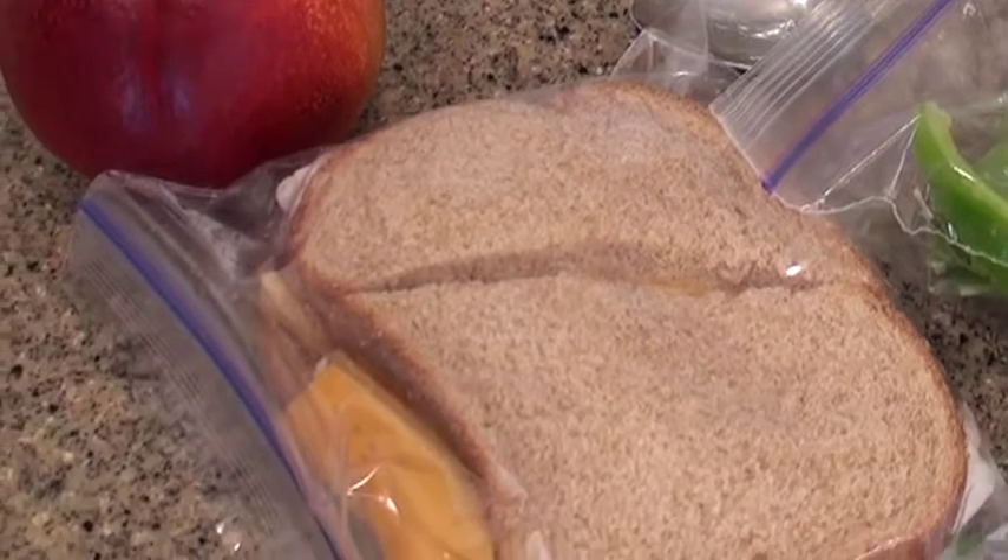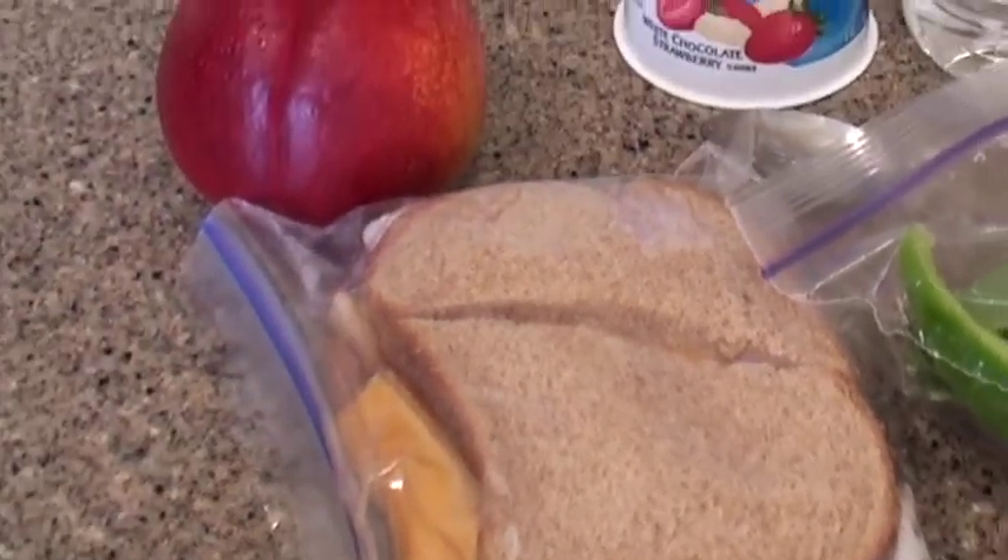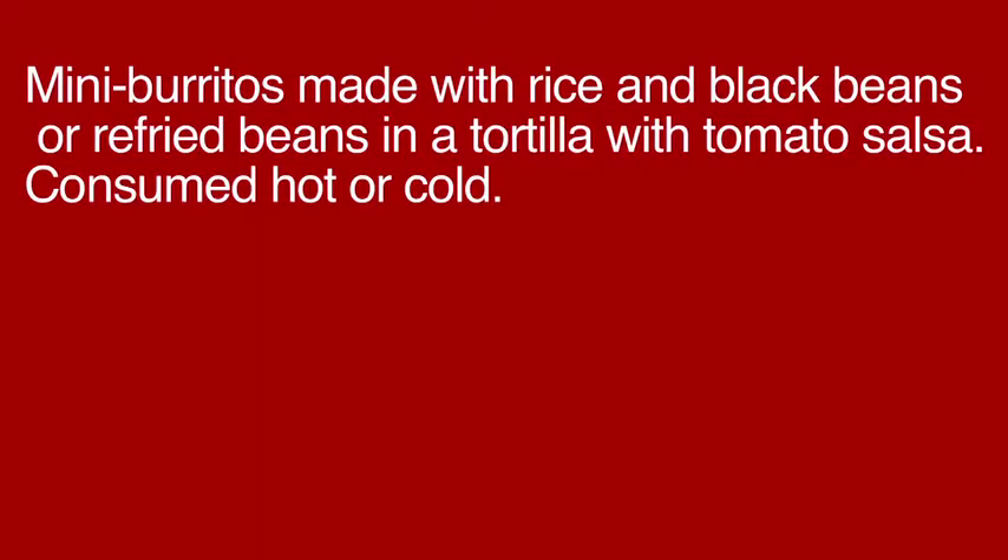If sandwiches aren't quite your thing, there are several options that may intrigue your taste buds. Mini burritos made with rice and black beans or refried beans in a tortilla with tomato salsa, which can be eaten hot or cold.